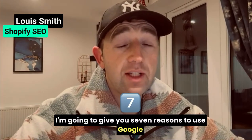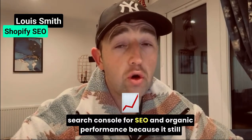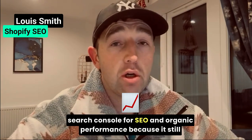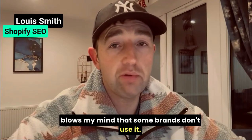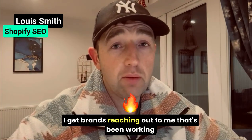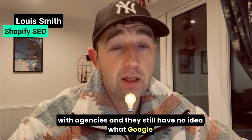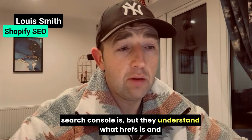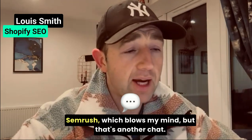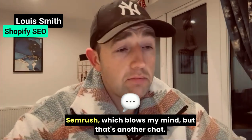I'm going to give you seven reasons to use Google Search Console for SEO and organic performance, because it still blows my mind that some brands don't use it. I get brands reaching out to me that have been working with agencies and they still have no idea what Google Search Console is, but they understand what HREFs is and SEMrush — which blows my mind.